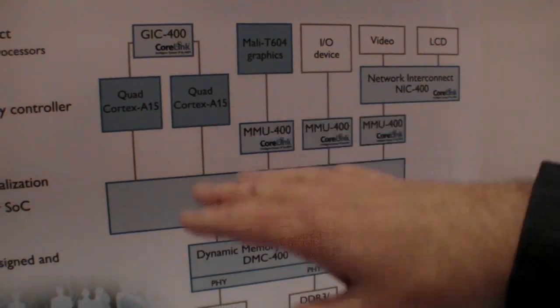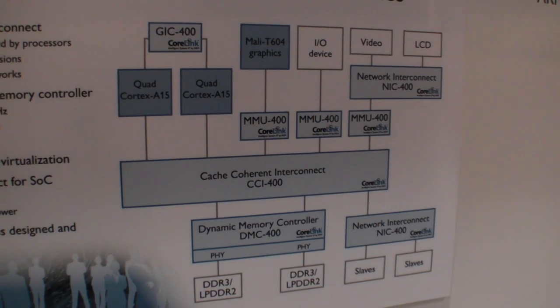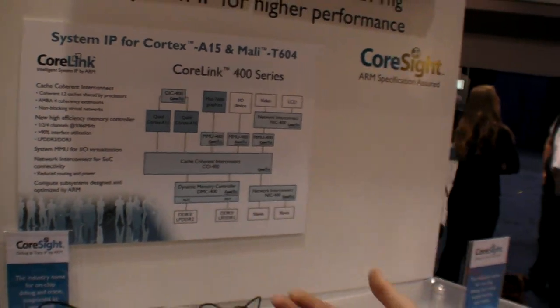The reason why we're moving coherency into hardware is because we can do effectively more coherency in a much lower power footprint than what we could do if we did it in a software coherent manner. Basically, the Calling 400 series is all the system IP in that diagram required to build a coherent computer subsystem.